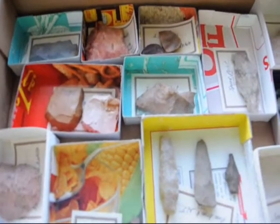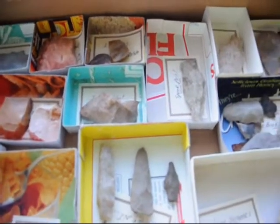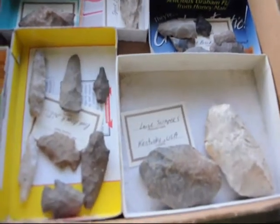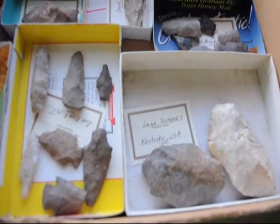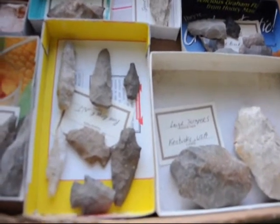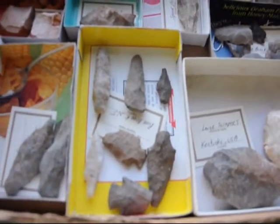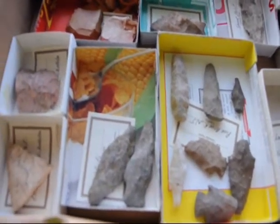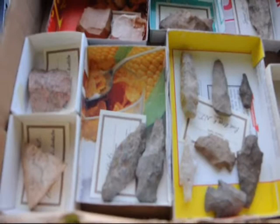These are some of the arrowhead collections that we have here at Highland Hill Farm and Indian artifacts. We also have places in New Mexico, in Montana, and Pennsylvania where you can go and actually look for these things. We have what we call Camp Dig It where you can go dig for these artifacts.